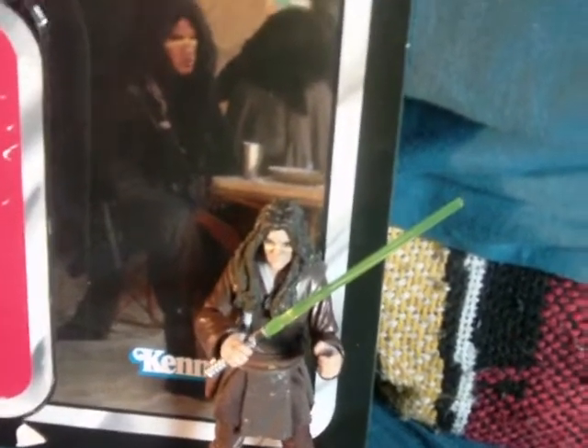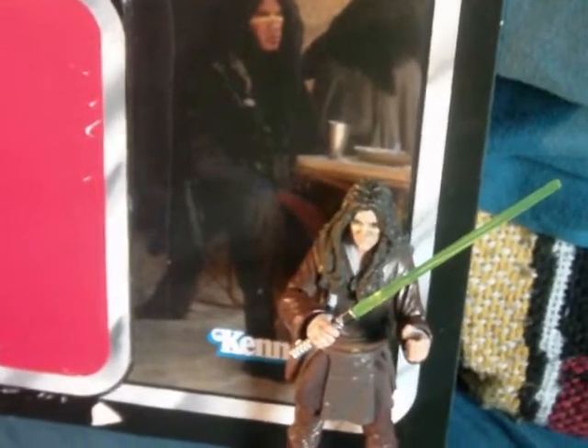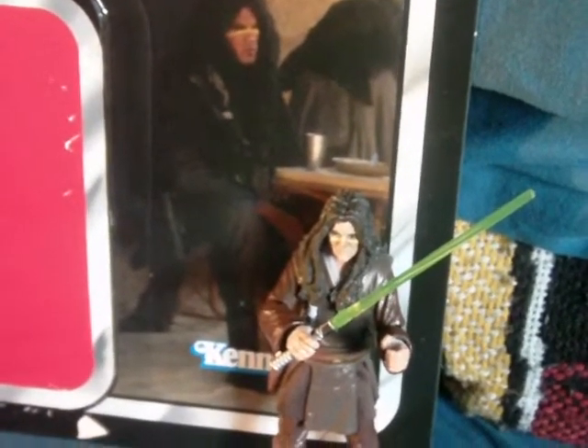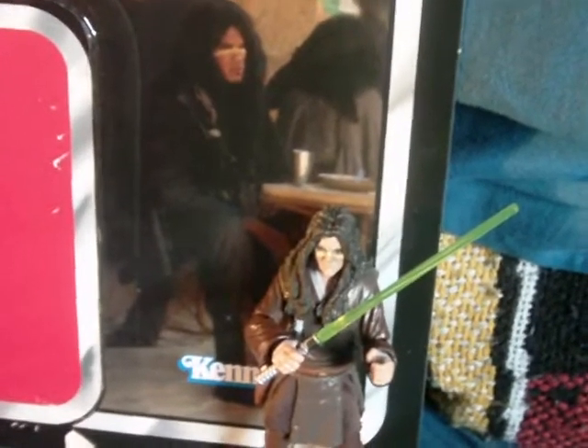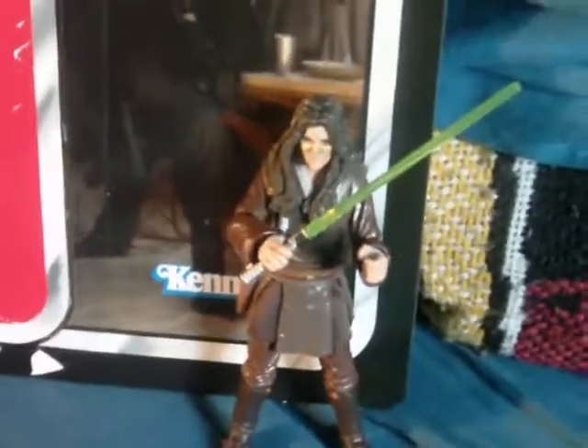Hey, what's going on guys, Archer Remark here, and I am back with another Star Wars action figure review. This time I have another figure from the Phantom Menace wave of the vintage collection — Jedi Quinlan Voss. Very cool and interesting figure; this guy's got a great expanded universe background.